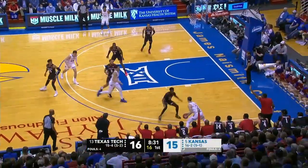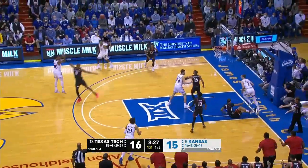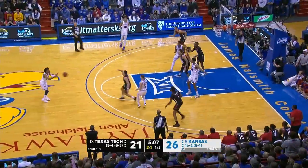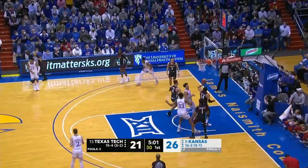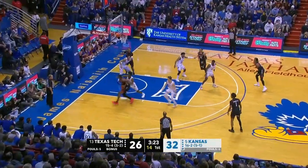Christian Brown's been quiet so far. Abadji wide open — excellent ball movement. Abadji ball fake jumper, good. As he has the freshman K.J. Adams on him.